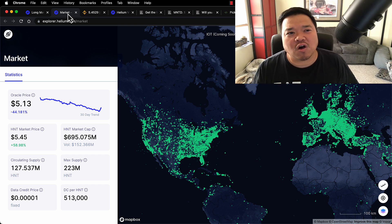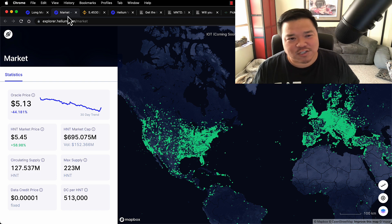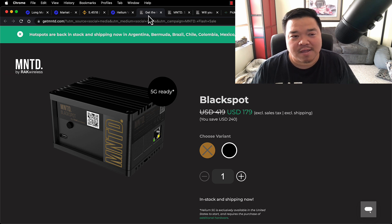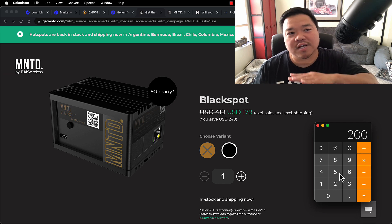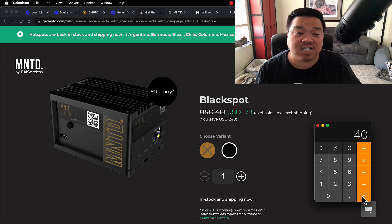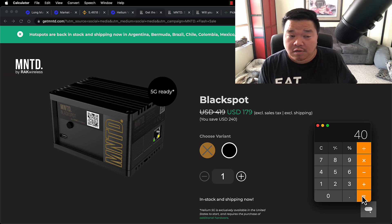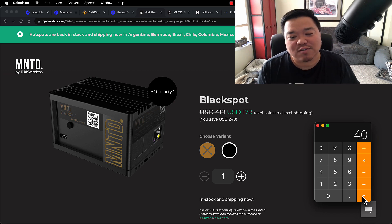My first thought is you're going to spend at least another $100 on a good antenna for it to work, but let's just forget about that for a second and assume it's just spending that $200. If you take that $200 and you just invest it in HNT, you could get 40 HNT right now. Is that a good thing? How long is it going to take you to get 40 HNT using this device?